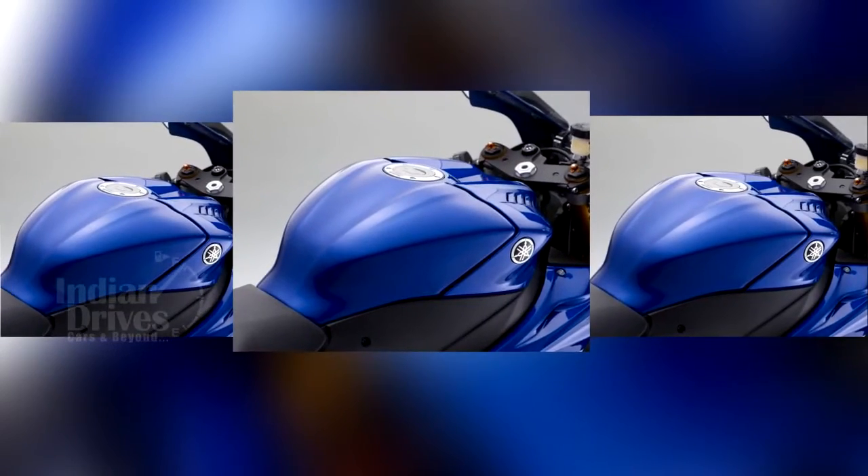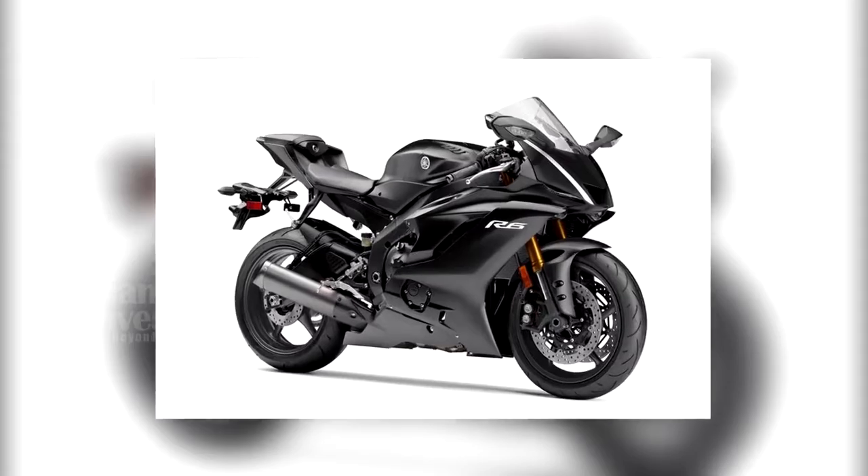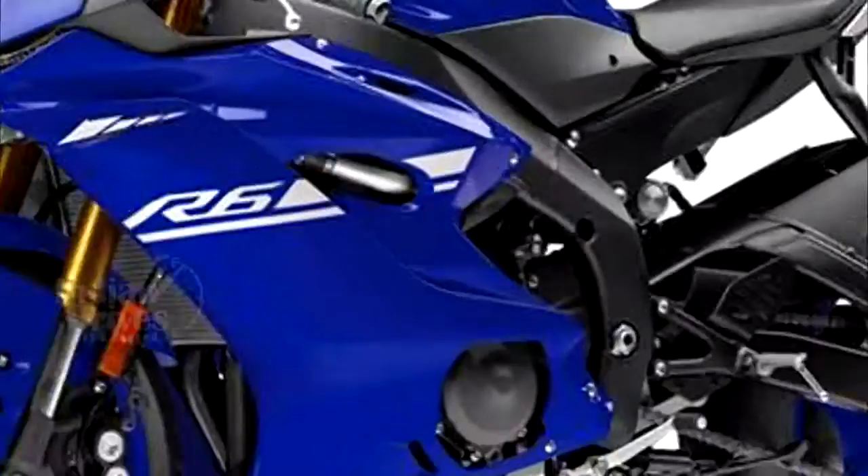It has been priced at US$12,199 and will go on sale in March 2017.